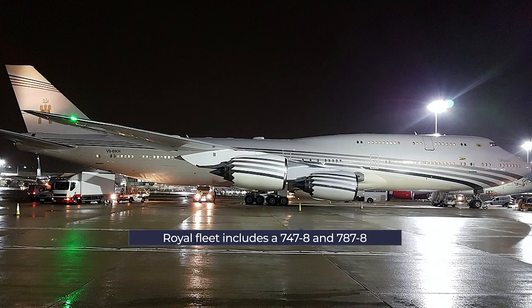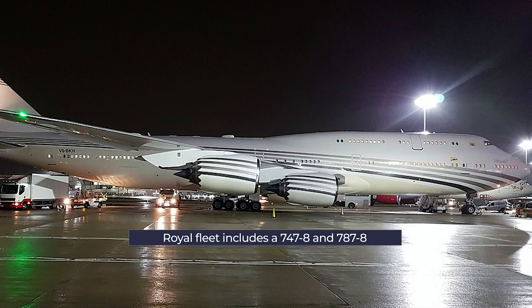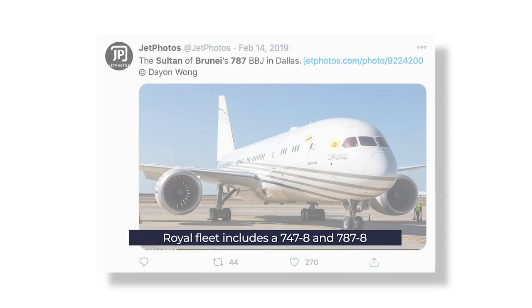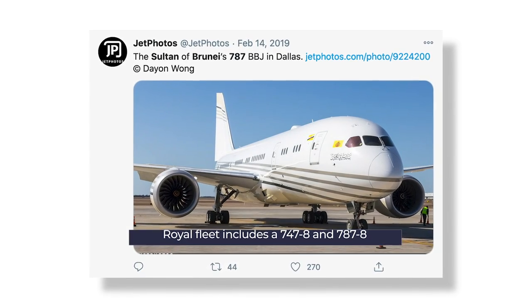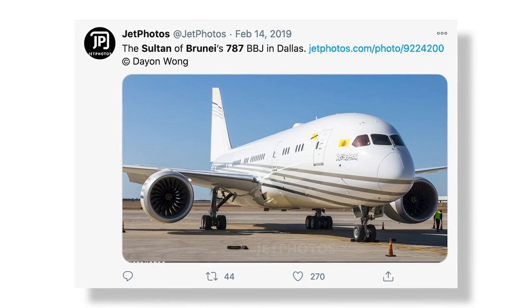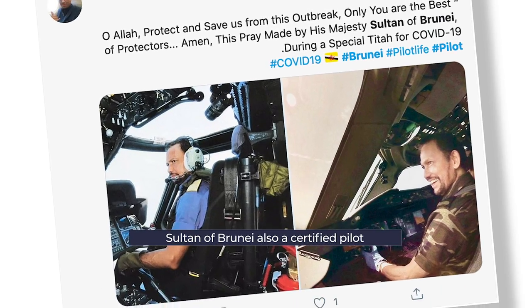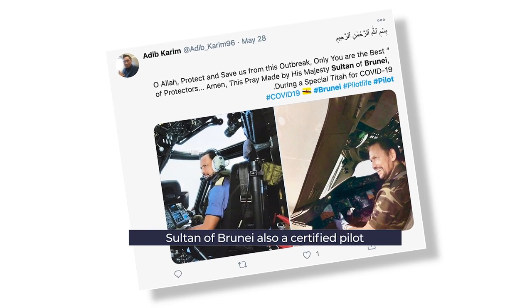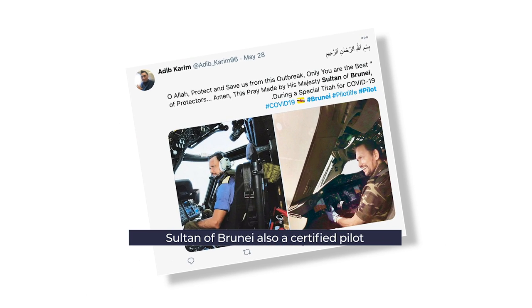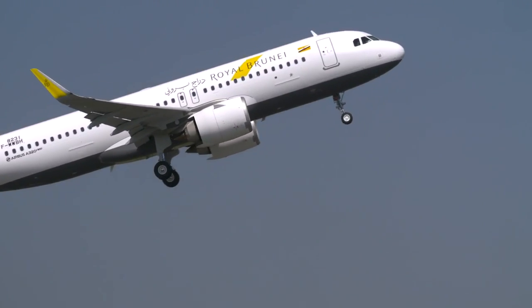The most recent additions to the Sultan's fleet are a 747-8I aircraft added in 2016 and a 787 aircraft in 2019. These have been seen in operation, but little is known about their interiors. Uniquely amongst leaders, the Sultan is also a qualified pilot. He can, and does, fly the A340, the 747s, as well as other aircraft in his fleet, and occasionally even commercial flights with Royal Brunei Airlines.